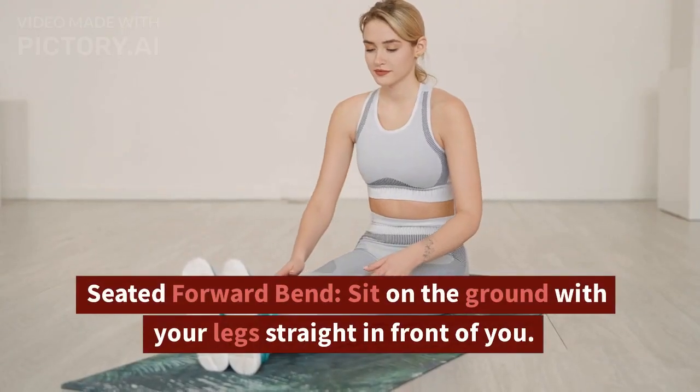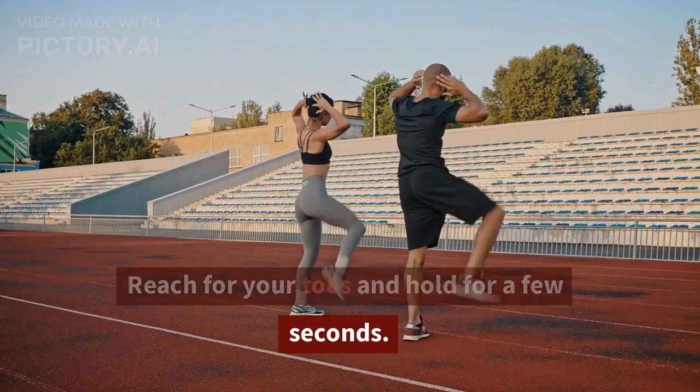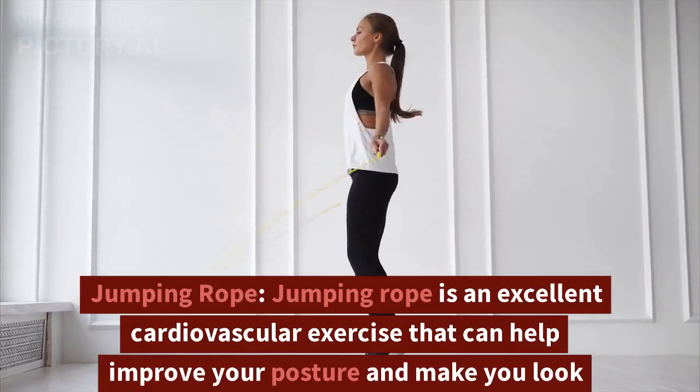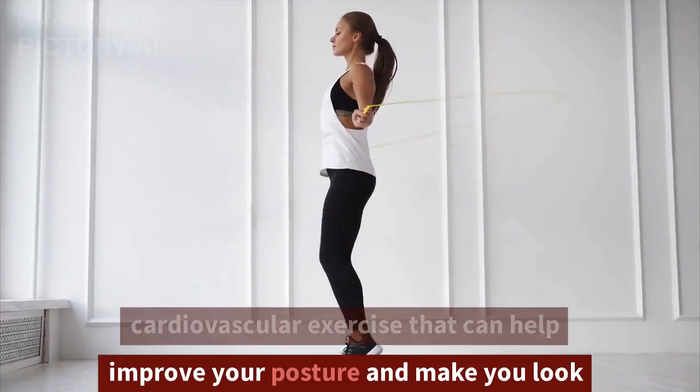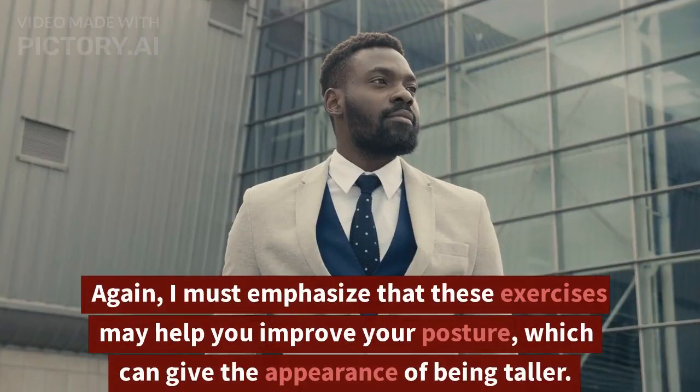Seated Forward Bend. Sit on the ground with your legs straight in front of you. Reach for your toes and hold for a few seconds. Jumping Rope. Jumping rope is an excellent cardiovascular exercise that can help improve your posture and make you look taller.